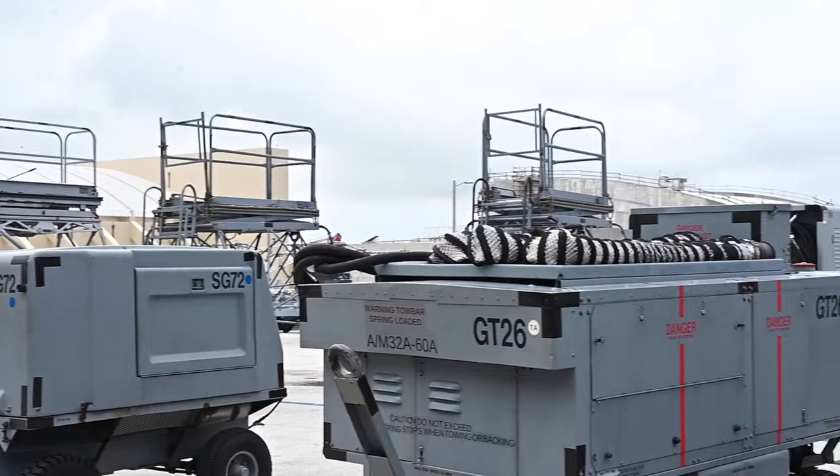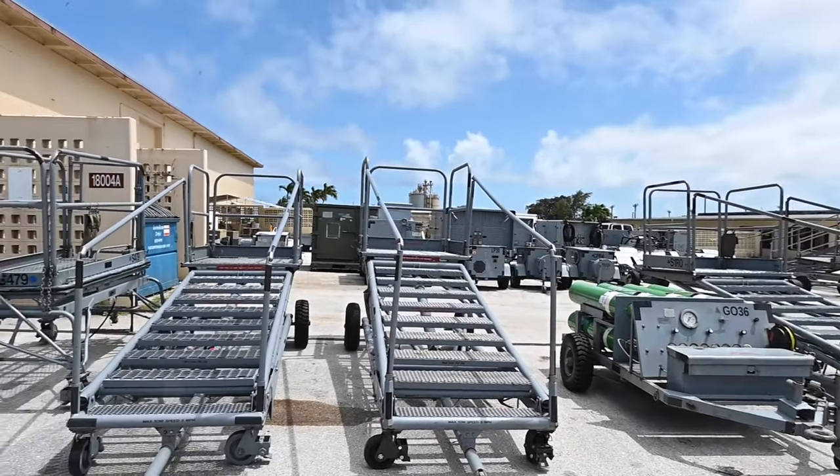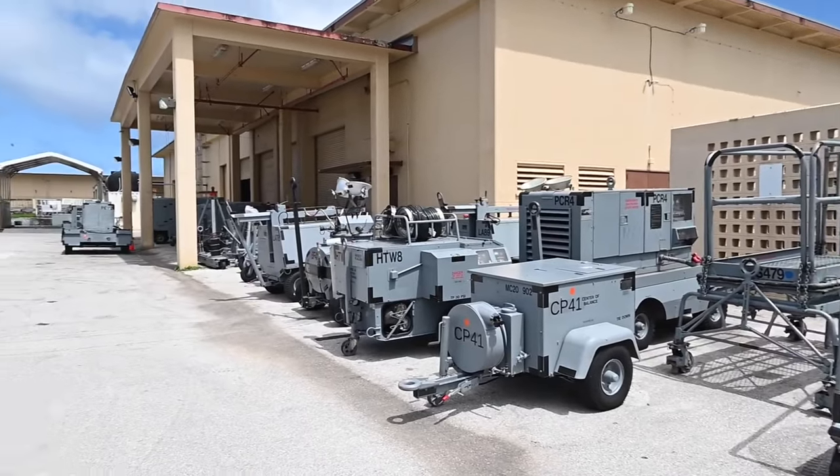While manual tracking may work in smaller units, here at Andersen we have the largest WRM fleet in PACAF, and have flown more sorties last year than Red Flag and Red Flag Alaska combined.